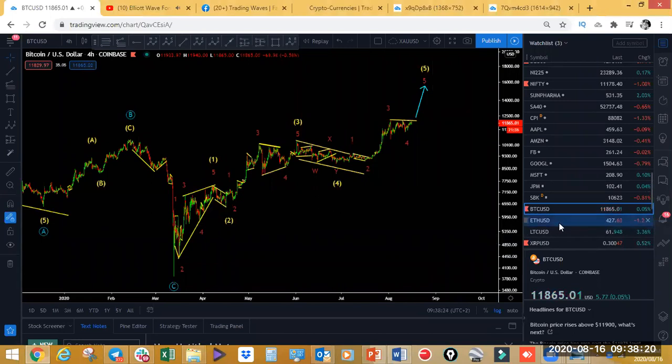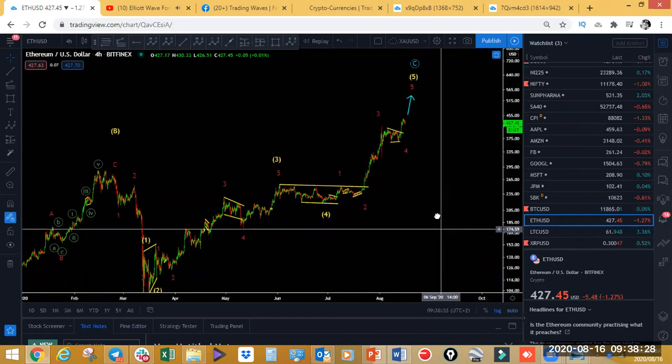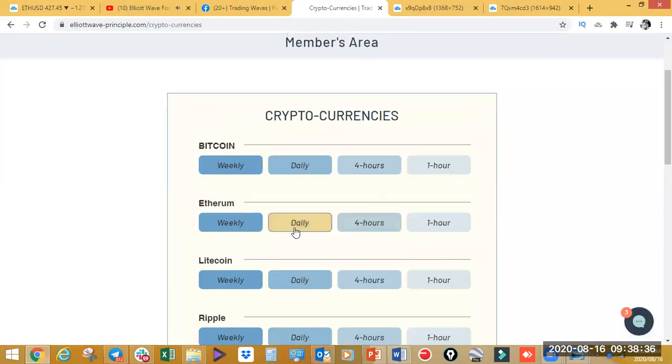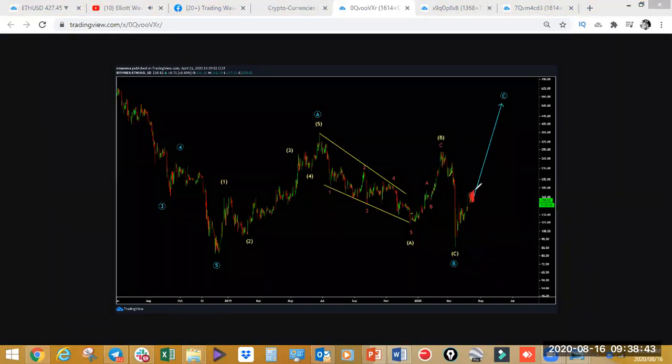Let's look at Ethereum. Ethereum also has a very clear structure. Before we look at the current four-hour structure, let's have a look at how we forecasted this in April, three months ago. On the daily chart on Ethereum, we expected this one to push up higher from current levels. We were around the 400 area on Ethereum. We're looking at this as a three-wave correction in blue and then the move to the upside. That is where we are now.